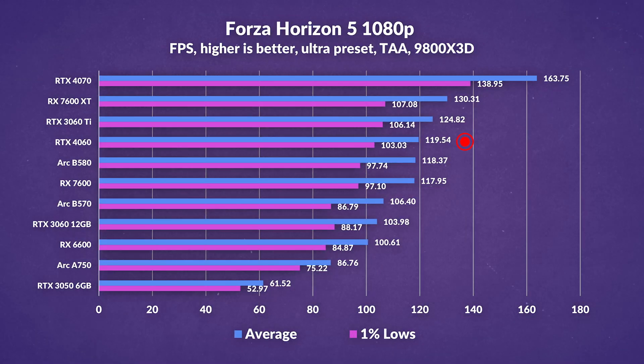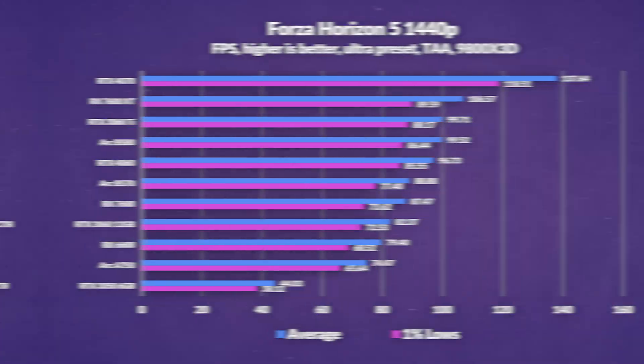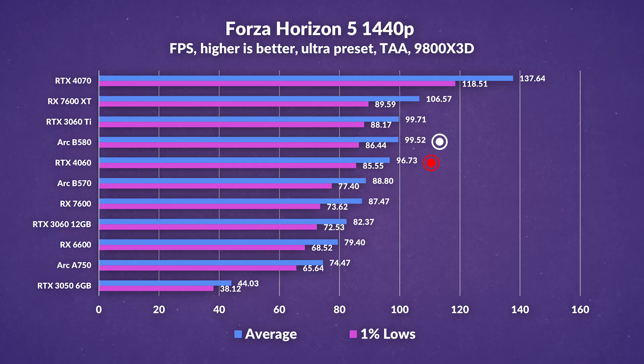Forza Horizon 5 at 1080p holds up the middle ground quite nicely — almost matching the 3060 Ti while being slightly ahead of the B580, 7600, and B570. That said, the experience is close enough on most of these cards that it would be quite hard to notice a difference. At 1440p though, the B580 eclipses the 4060 by a hair's length, but the 4060 narrowly outperforms the B570 and RX 7600. The 3060 Ti continues to maintain its lead over the 4060 and is holding up quite well.